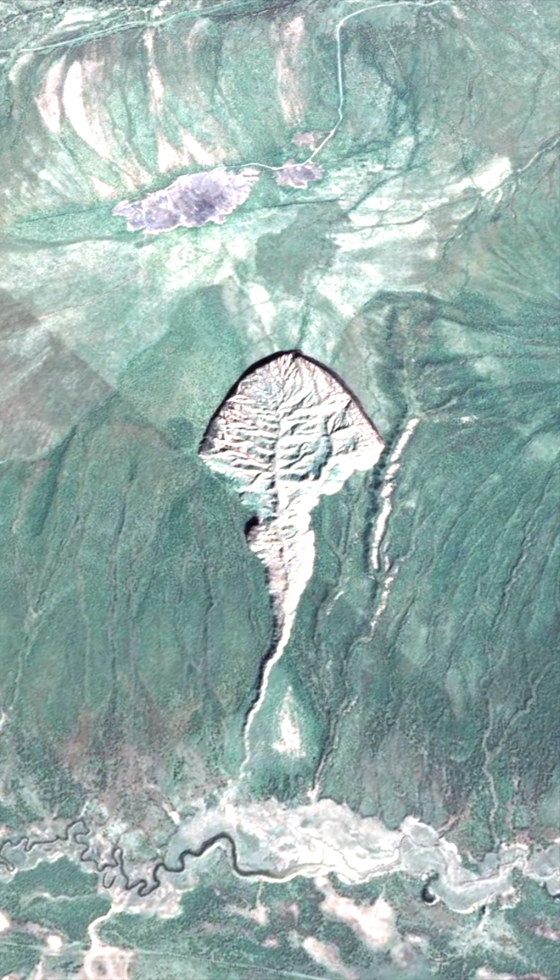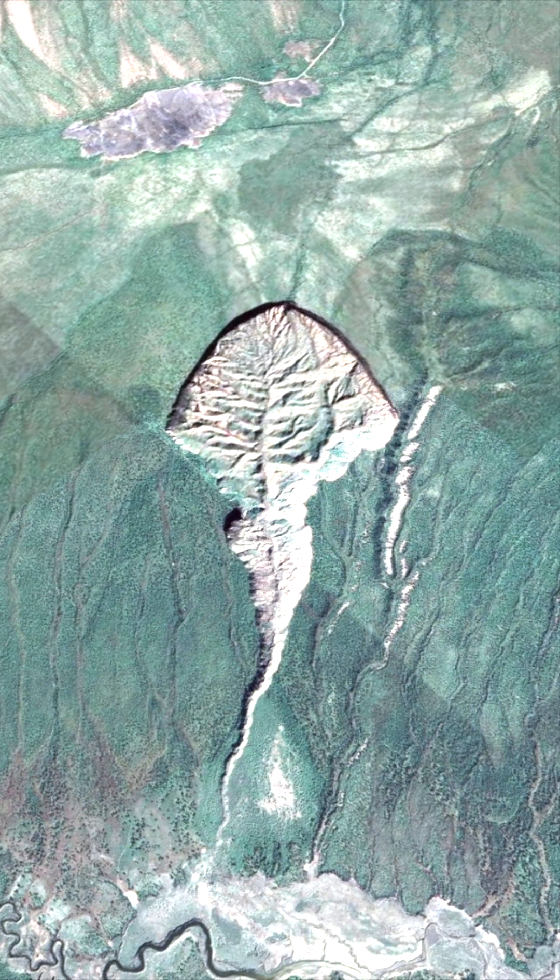These exposed layers, resembling snapshots frozen in time, offer a comprehensive understanding of the changes that have occurred over hundreds of thousands of years.